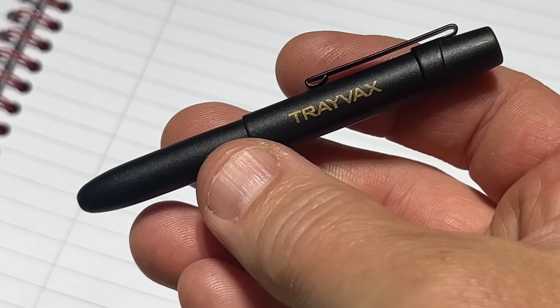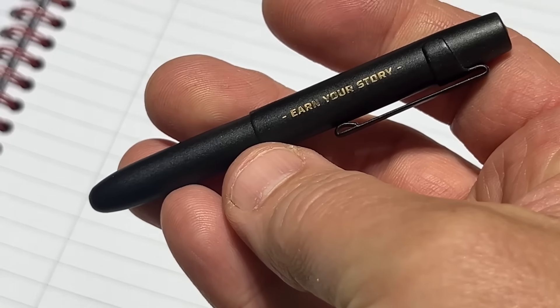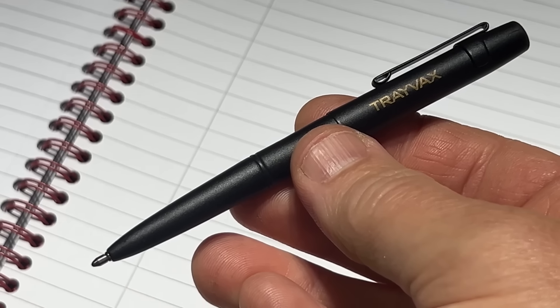Want something smaller? This is a Write in the Rain bullet pen — very compact but it does come with a pocket clip. This is a larger Write in the Rain pen that has a stylus end so you can use it on something like an iPad. And bottom line, if you don't want to invest a lot of money, just carry a basic pen to jot notes, leave a note for somebody — now you've got a pen to do it.